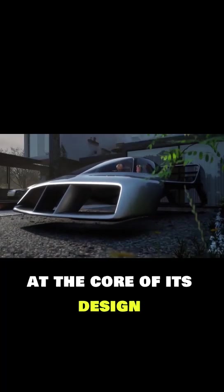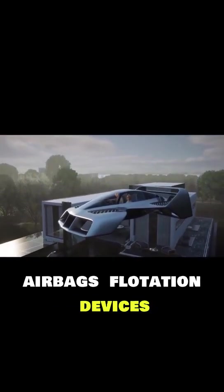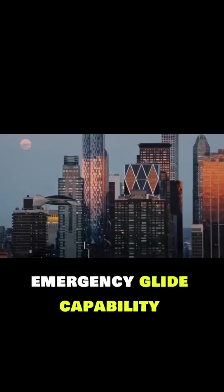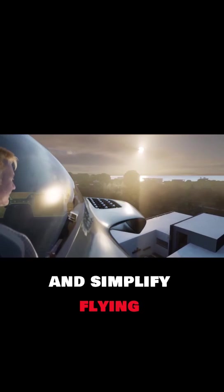Safety remains at the core of its design. It comes with ballistic recovery parachutes, airbags, flotation devices, and emergency glide capability. Automated takeoff, landing, and stabilization further reduce risks and simplify flying.